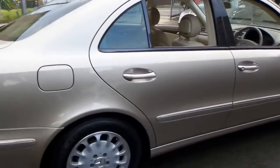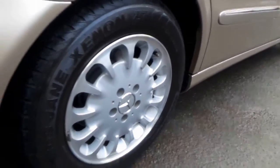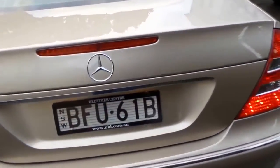I can't see a single dent or scratch on the car whatsoever. All the wheels look like new. And it's travertine beige with beige leather interior — easily one of the best colour combinations on a Mercedes-Benz from that era.